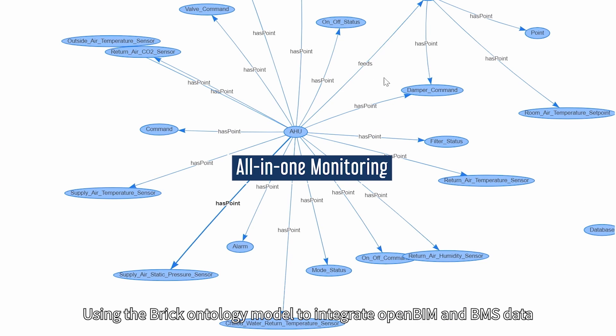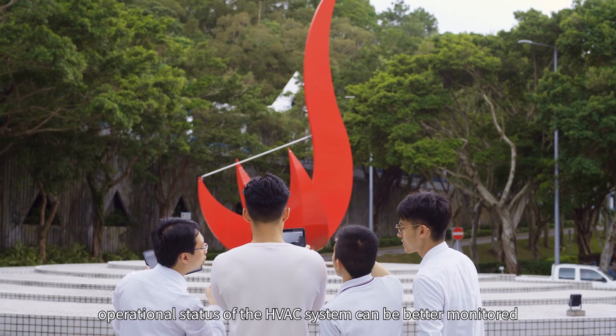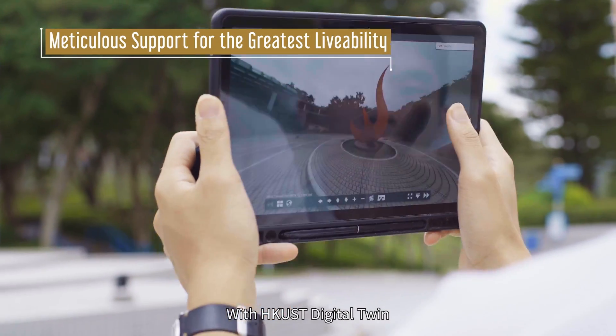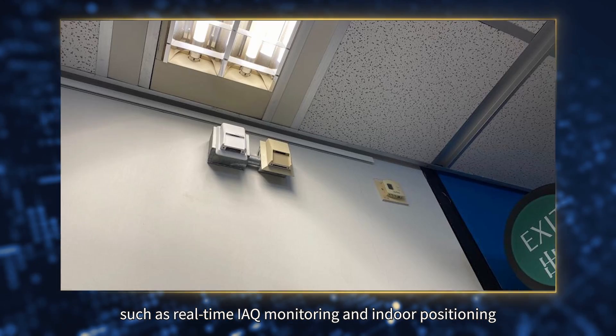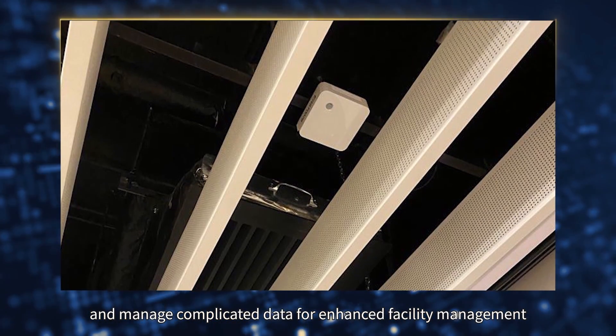Using the BRIC ontology model to integrate open BIM and BMS data, the operational status of the HVAC system can be better monitored. With the HKUST digital twin, we can integrate different sustainable smart campus solutions such as real-time IEQ monitoring and indoor positioning, and manage communicator data for enhanced facility management.